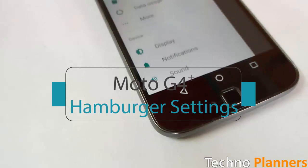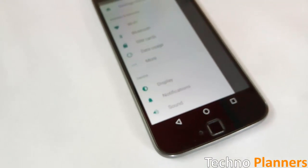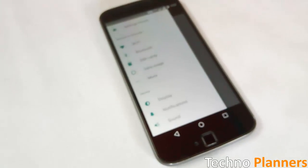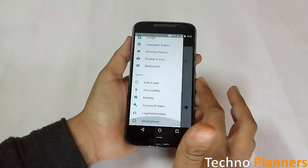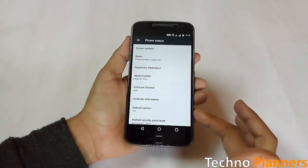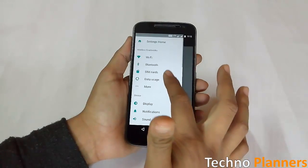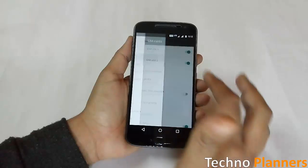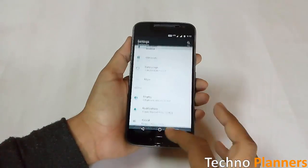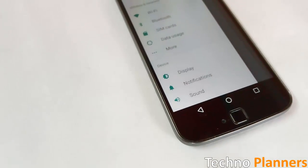The typical hamburger-like three-line drop-down menu has become a standard in system settings. So if you are in the display section of settings, for example, you can go to other system areas by using only this sidebar menu. In my opinion, this is one of the best improvements in terms of usability that Nougat has brought to the table, and I am sure most Moto G4 Plus users would agree.